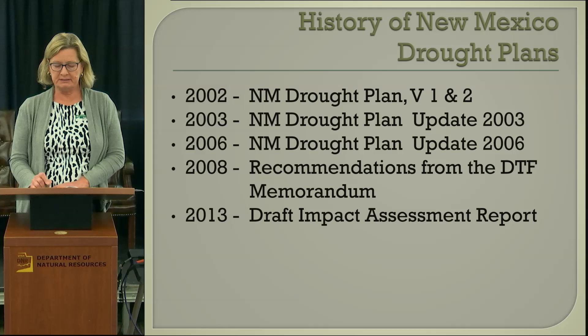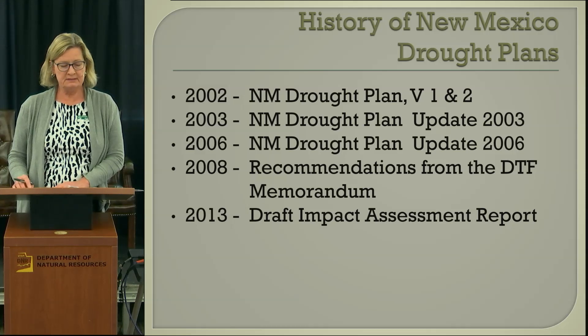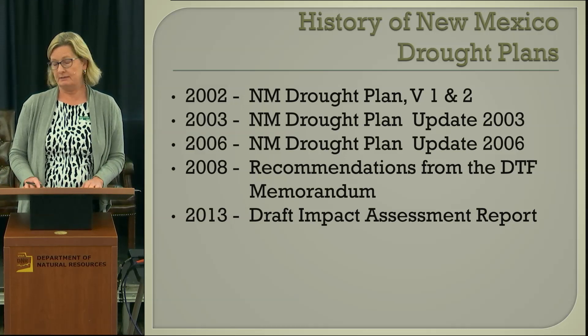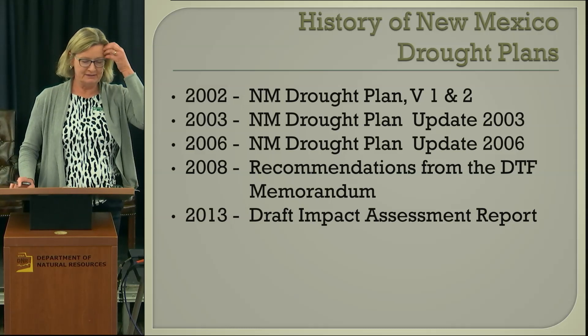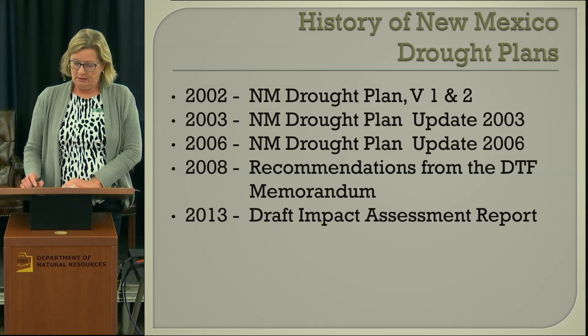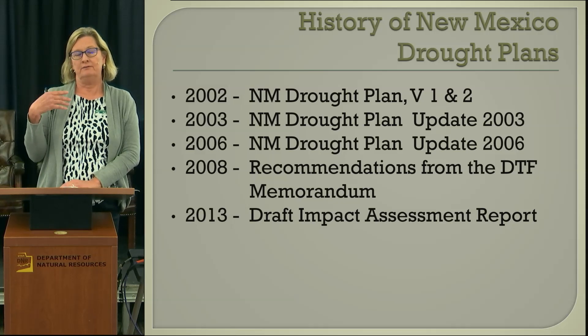The 2002 New Mexico drought plan, volumes one and two, was fairly comprehensive. Going back through the research for this workshop, there were some of these documents I hadn't ever seen before, so it was really useful. Subsequent updates since then have only been updated drought plans — 2003 had a drought plan update covering conditions at the time and some impact assessments, and 2006 and 2008 were similar.